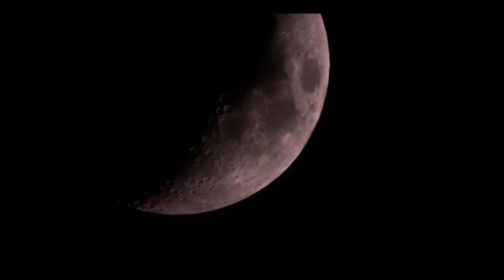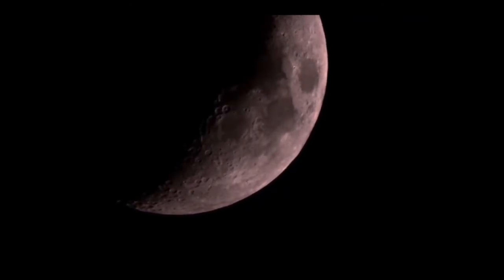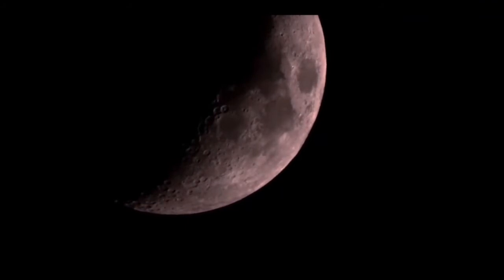This volcanism was a result of the heat generated by the impact which formed the Moon. The largest lava flow on the Earth-facing side is called Oceanus Procellarum, the Ocean of Storms. The Sea of Tranquility, Mare Tranquillitatis, is where Apollo 11 first landed back on July 20th, 1969.